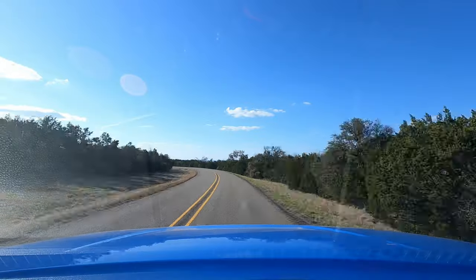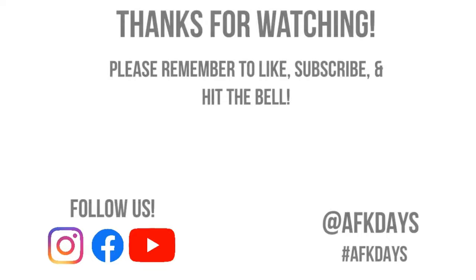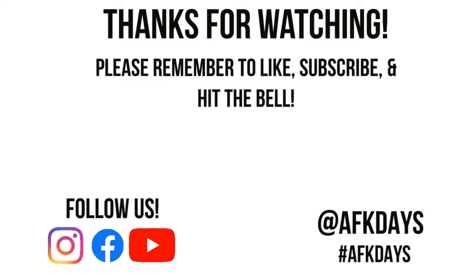We'll see you next time! If you enjoyed this video, please like, subscribe, and hit the bell to be notified of future videos. We enjoy reading your comments and hearing about your own AFK Days — see you next time!